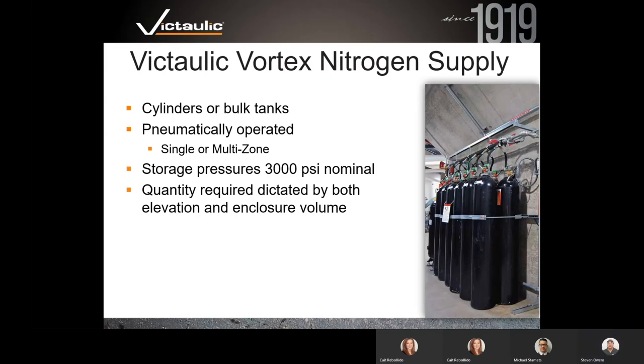The cylinder rack uses 80-liter cylinders at 3,000 PSI. The number of cylinders is dictated by the volume of the space being protected. Roughly 40% of the room volume is what you need in cubic feet of nitrogen for worst-case applications with the Vortex system. Each cylinder holds 500 cubic feet of nitrogen.